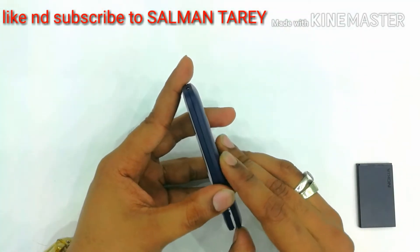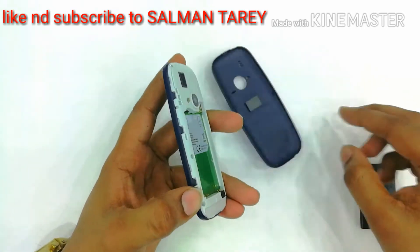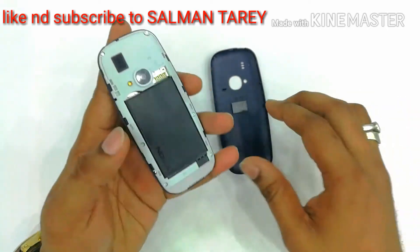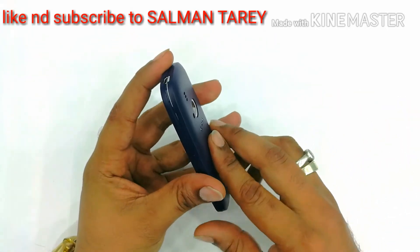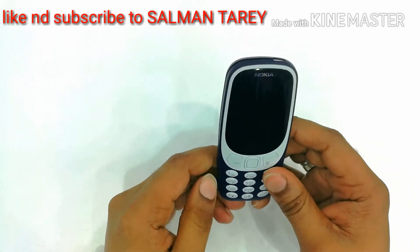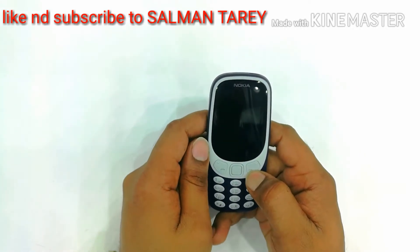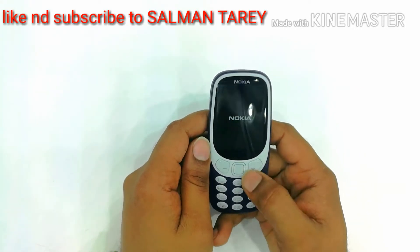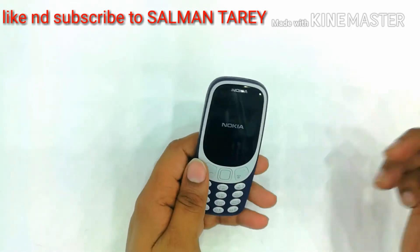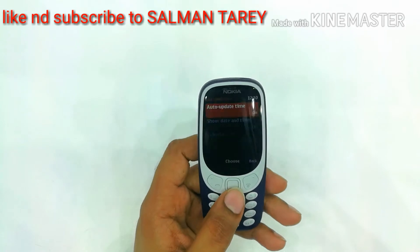Now put the battery and turn on this phone. We put the battery in here. Now let's turn on this phone. You can see how it is — here is the Nokia logo, it's starting up. You can see this and you can hear the tone.